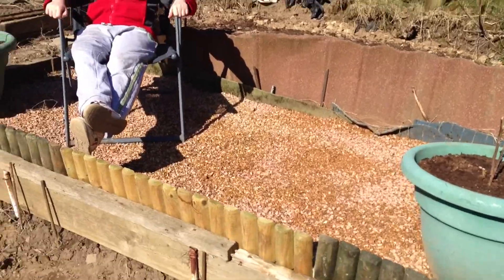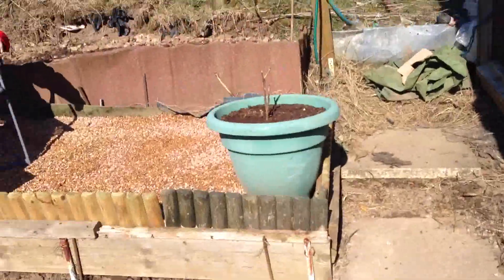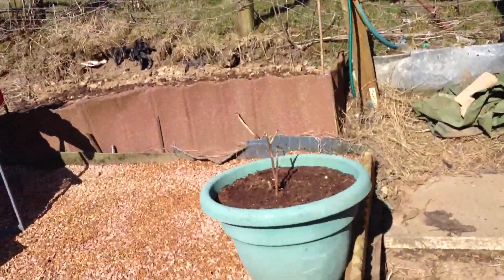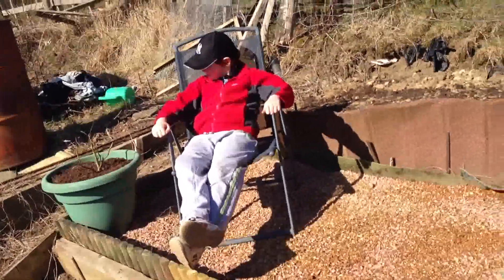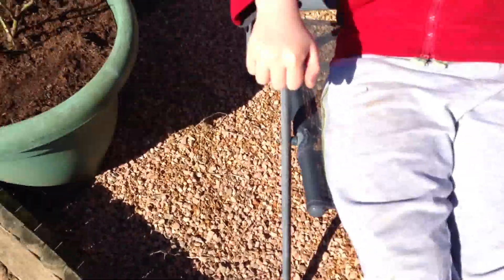Hey guys, just finished the seating area — just a bit of gravel, two pots of roses, my son on the chair just chilling out, and a bit of gravel. I need a couple more bags of gravel for this, but I've started and it looks pretty nice. Nice little seated area for the summer.